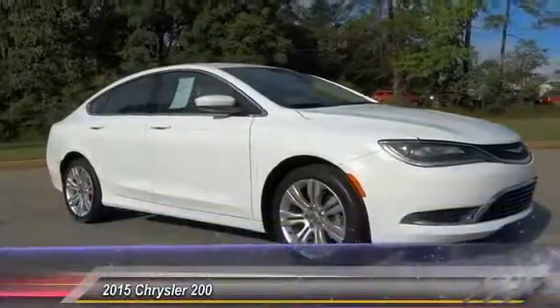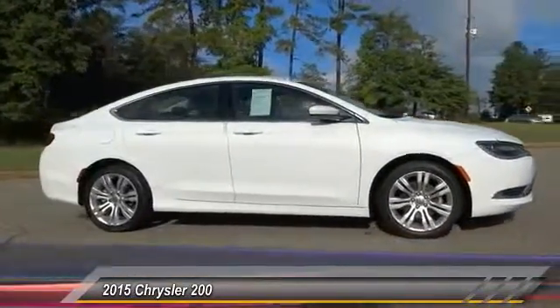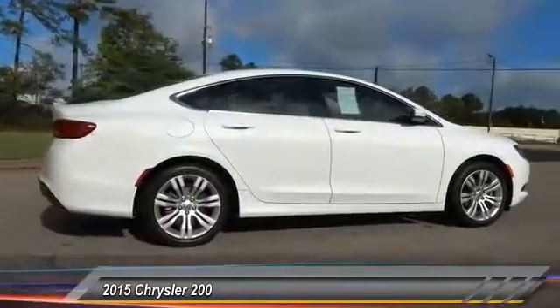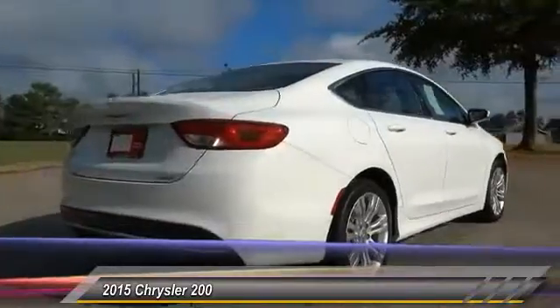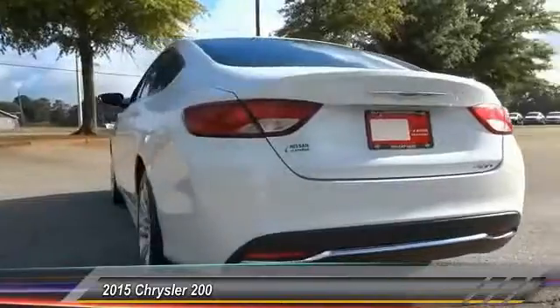The 2015 Chrysler 200. This mid-sized sedan from Chrysler is loaded with modern comforts: thicker seats, LED lighting, and noise dampeners are just a few. This 200 model for Chrysler takes an aggressive step into a competitive market and is priced below $15,000.